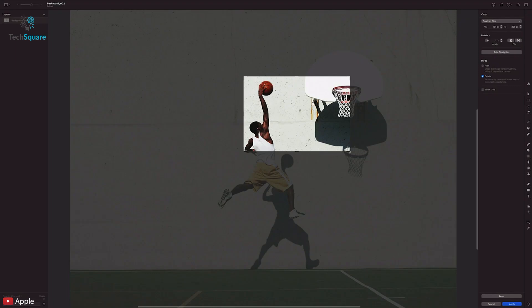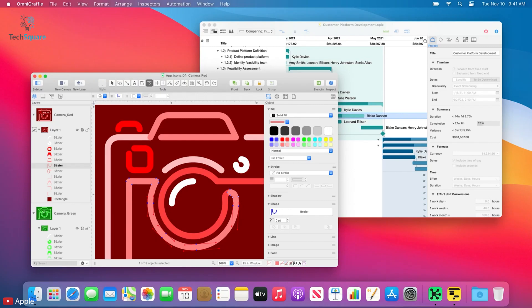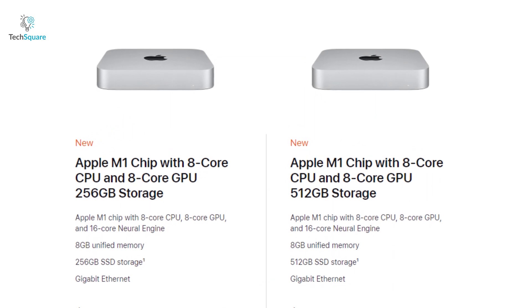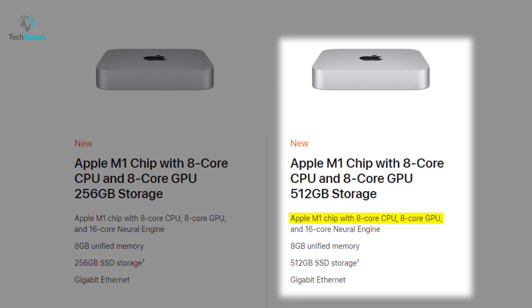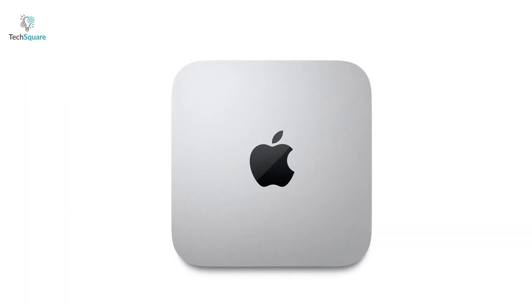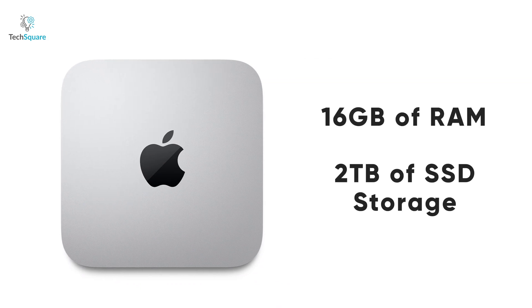Apps that are really optimized for Mac will run without a hiccup, but you may face interruptions with some third-party apps. The new Mac Mini 2020 base model comes with the Apple M1 chip with an 8-core CPU and 8-core GPU, 8GB of RAM, and 256GB of SSD storage. There's another model with the same specs but double the storage at 512GB. You can also configure either model with 16GB of RAM and up to 2TB of SSD storage.